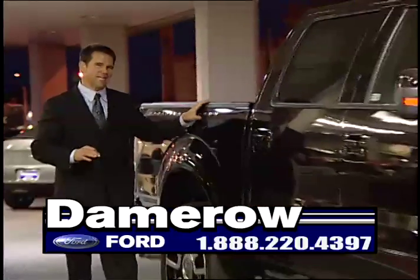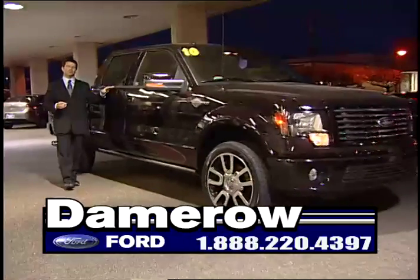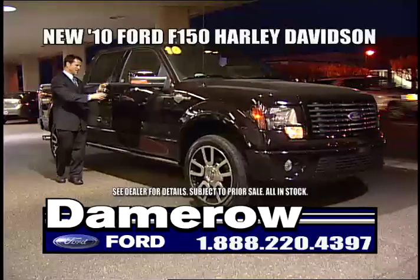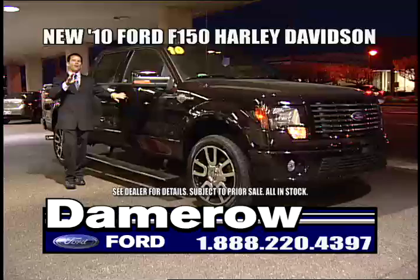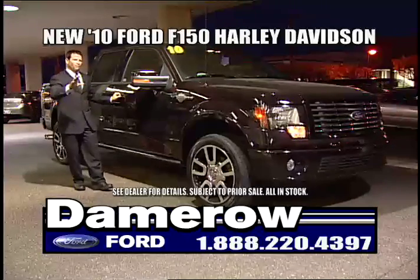Damero Ford has a huge selection of specialized trucks and SUVs. How about the brand new 2010 Harley Davidson Edition? You gotta love the F-150. Open the door — look at that. Running boards pop out. You got the rims. All the official Harley Davidson badging, coming at you right now only at Damero Ford.